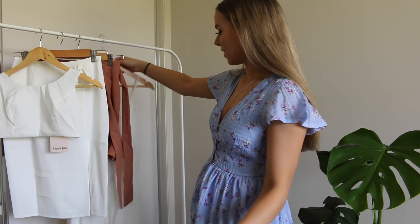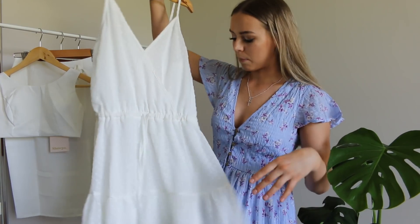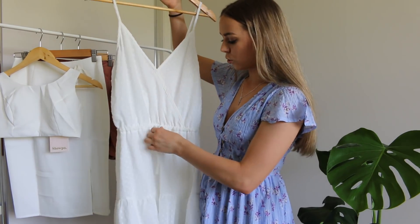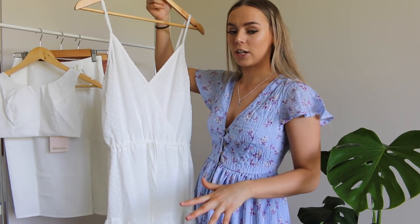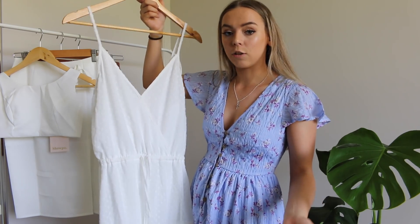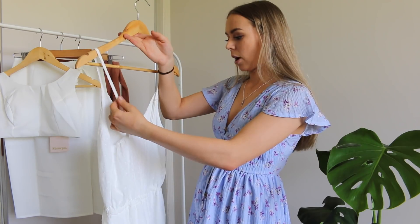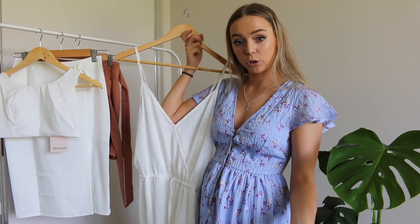Moving on to the next piece, we have another dress and this one looks so cute as well. It's pretty basic — just a white dress. It has beautiful lacy trimming at the bottom but it also has a drawstring at the waist, which means you can really cinch it in however tight you want and adjust it if you're a little bigger or smaller. The straps are adjustable too, which is a really great addition. So let's try this on and see how it looks.